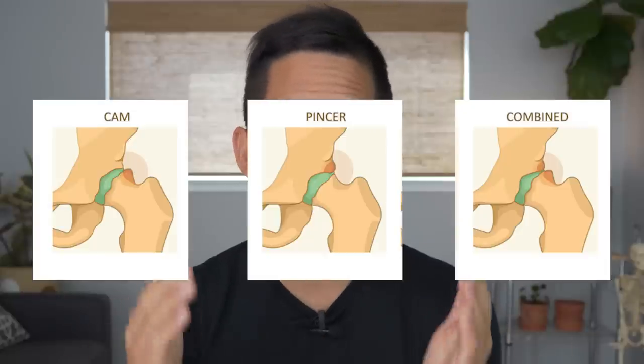Doctors claim that these two tests will help determine whether or not you have FAI bone shapes like cam, pincer, or mixed morphology. Doctors will claim that positive results on these tests are indicative of your having bad bone shapes that need to be fixed surgically. But once you see what the scientific literature has to say about these tests, you're going to want to think twice about the advice you're getting from your doctor. By the end of this video, you're going to understand why I think FADIR and FABER are just tests designed to sell you on a surgery you don't need.